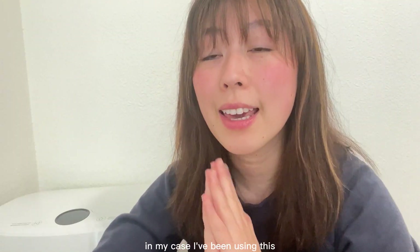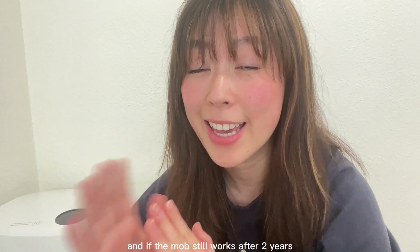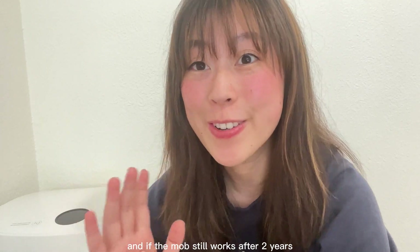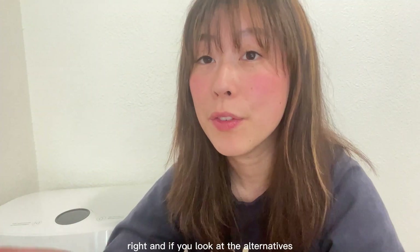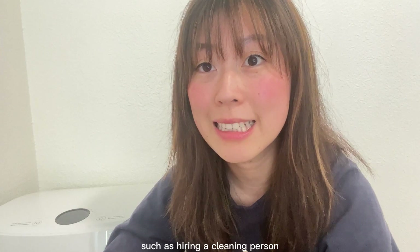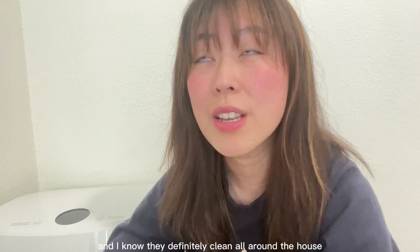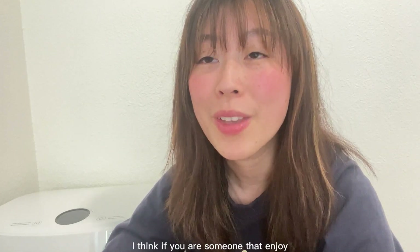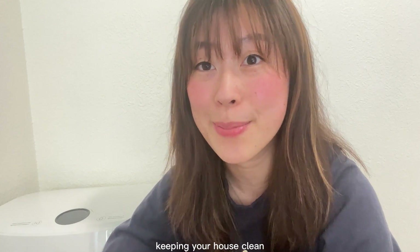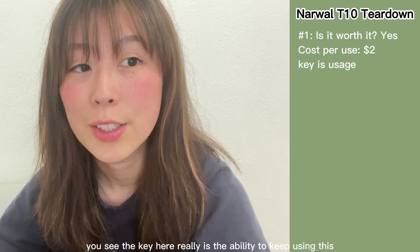It's helpful to think through it from a cost-per-use perspective — that's how you actually see the true cost of owning an item. I've been using this mop pretty much every other day for two months, and if it still works after two years, you're looking at around two dollars per mop use, which is not bad at all. Compared to hiring a cleaning person at about $200 for a two-hour session in my area, this is actually a good deal — as long as it keeps functioning after two years.